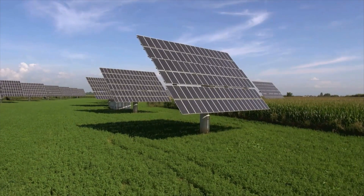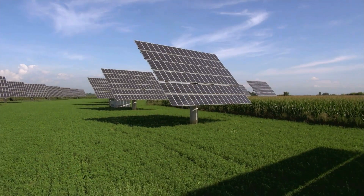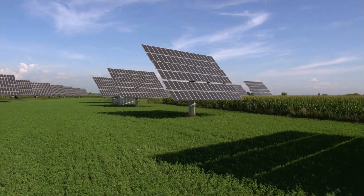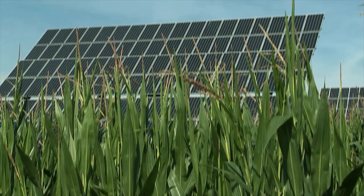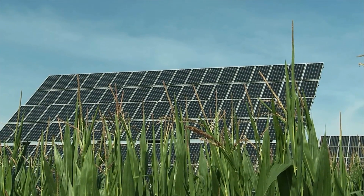We have been farmers for generations, and we have now decided in favor of implementing this photovoltaic ground-mounted system. A very important factor for us was to ensure that the quality of the soil and our harvests would remain unchanged as much as possible. In my opinion, we have been 99.5% successful.